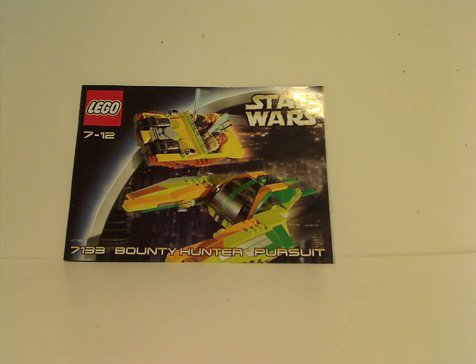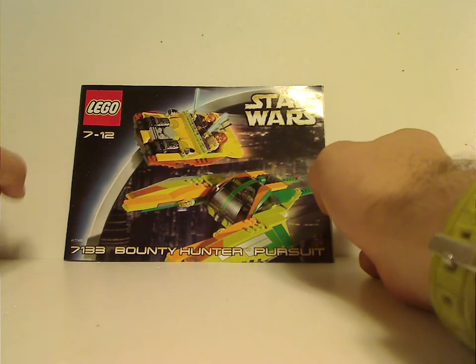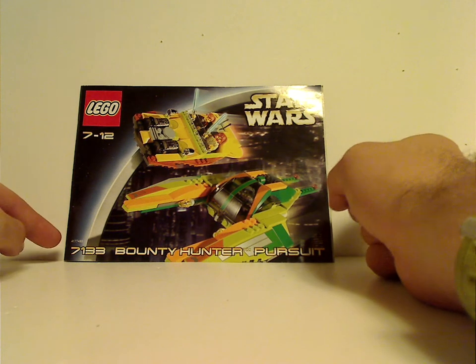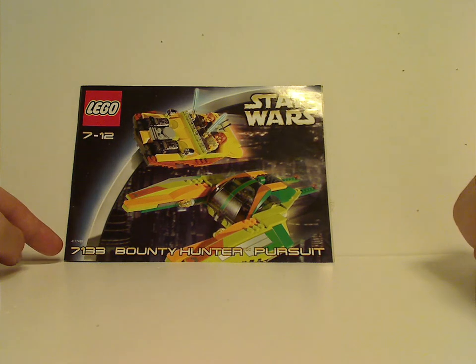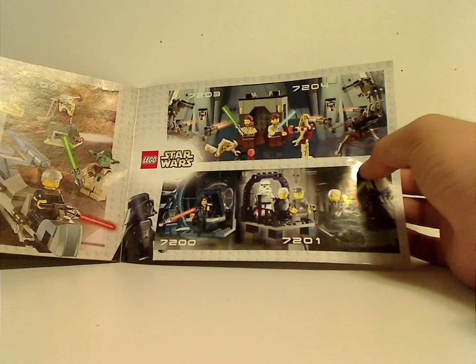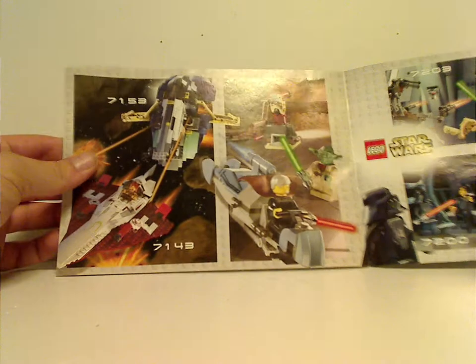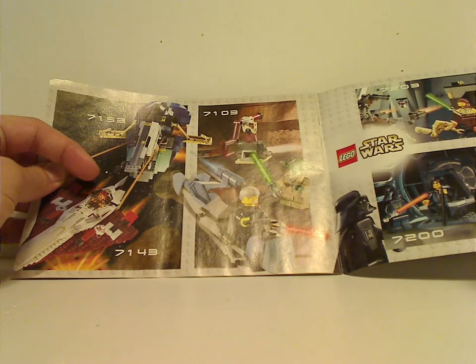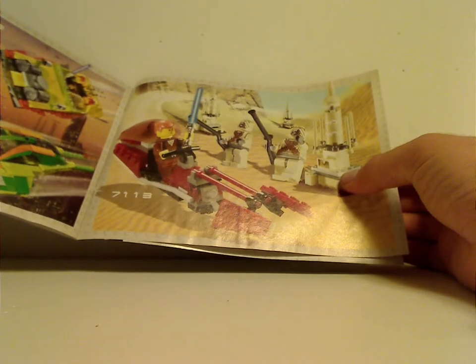On the front of the booklet you get the LEGO Star Wars logo, set number 7133, and a picture of the set in action running through Coruscant, and the name Bounty Hunter Pursuit. On the back there's info on an online survey, and you can see other sets from the time: Jedi Defense 1 and 2, Final Duel 1 and 2, Jedi Duel, Jango Fett's Slave 1, Jedi Interceptor, Tusken Raider Encounter, and The Last Steps.